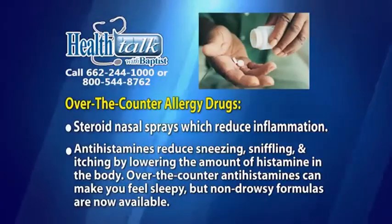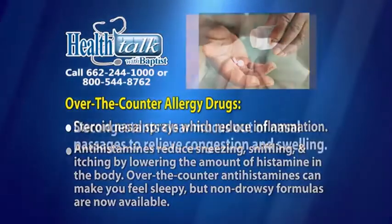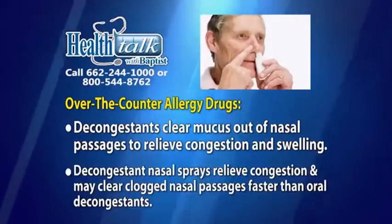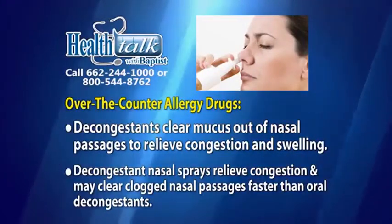Over-the-counter antihistamines often make you feel sleepy or tired, but many non-drowsy formulas are now available. Decongestants clear mucous out of the nasal passageways to relieve congestion and swelling. Decongestant nasal sprays relieve congestion and clear clogged nasal passages faster than oral decongestants.